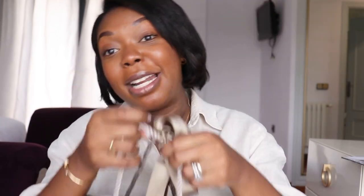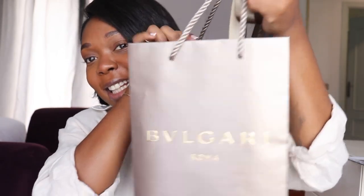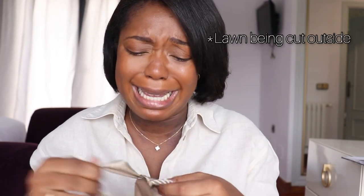Let's get into the unboxing and then share a little bit of the experience I had in store, and talk about the design and everything. So first I have two bags here. On the first bag, this is a gift from the most lovely SA ever — the perfume is called Omnia. But let's get into the big dog — this is a dream coming true.